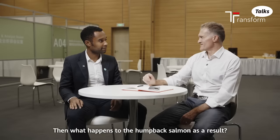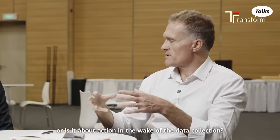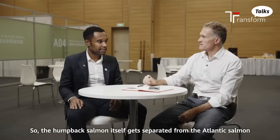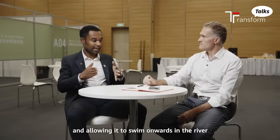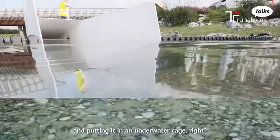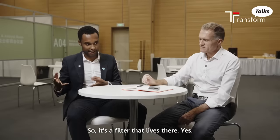The humpback salmon gets separated from the Atlantic salmon through an underwater fish trap. What the fish trap does is take the Atlantic salmon and allow it to swim onwards in the river, while taking the humpback salmon and putting it in an underwater cage that can be emptied a few times per week by the fishermen. So it's essentially a filter that lives there in the river.